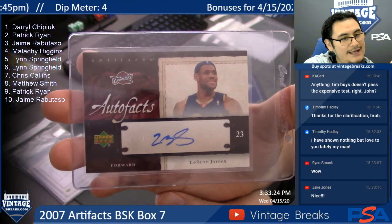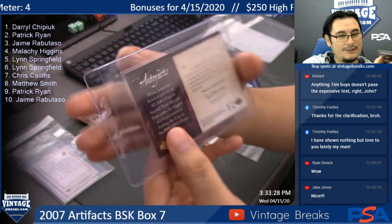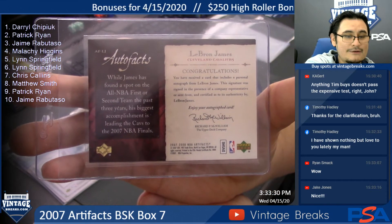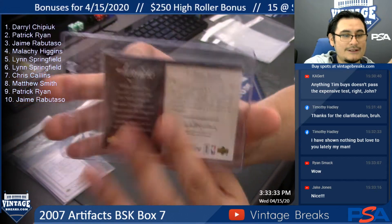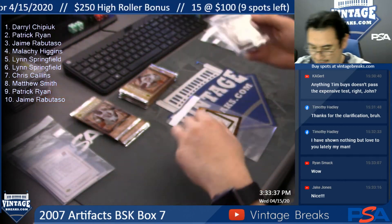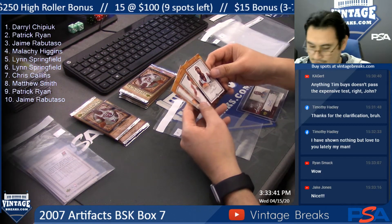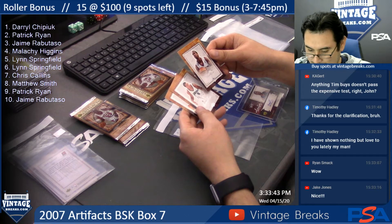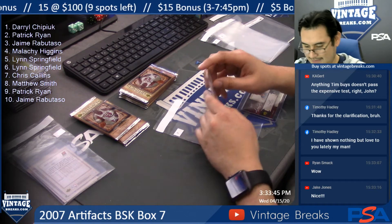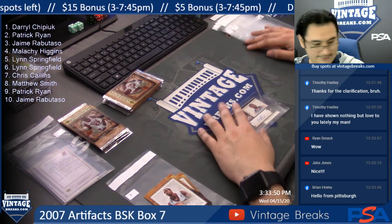Congratulations — that is a humongous hit. LeBron James for Mr. Patrick Ryan. I got Darren Williams and Andre Miller as your base cards, but who cares? You got Mr. LeBron. I gotta take a picture of this real quick.